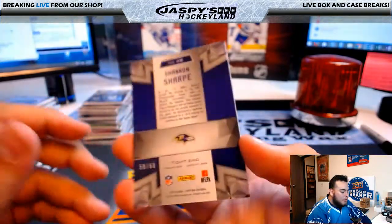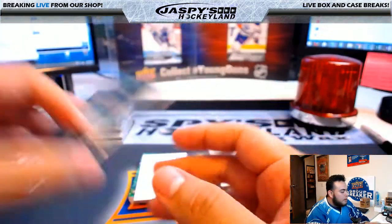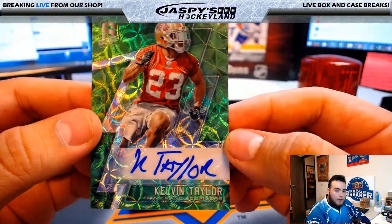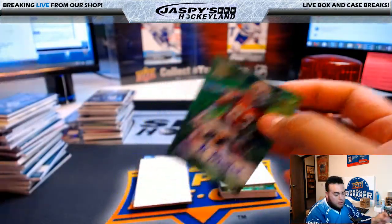Shannon Sharp, Baltimore Ravens, 58 of 60 — Baltimore Ravens going to Bryce. We have a Kevin Taylor autograph for the 49ers, 1 of 25 — 49ers going to Ryan Kay.